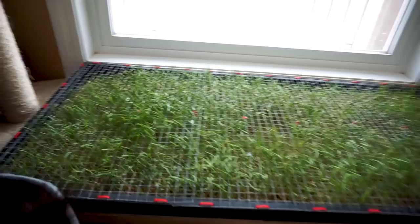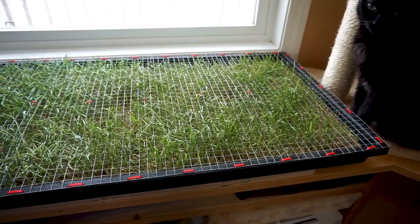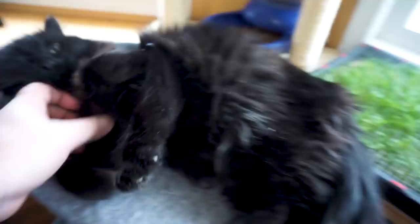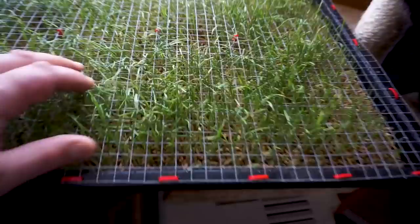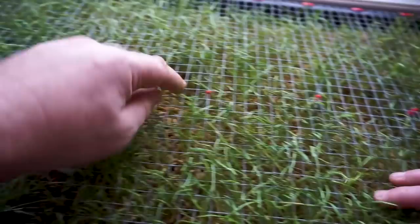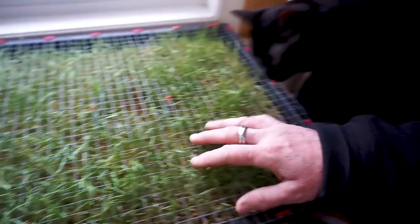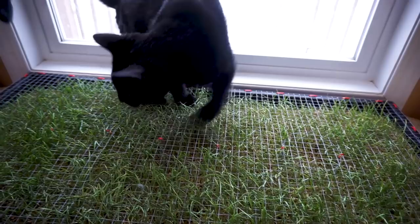Something else we did — Tara went and designed this cat grass setup. It's actually a rubber mat for shoes, about an inch and a half thick. She put wire over top of it and planted oats, a couple of circles of clover, and three circles of catnip inside to grow. They love it. Lucifer tends to spend lots of time on it, just relaxing and lying down.